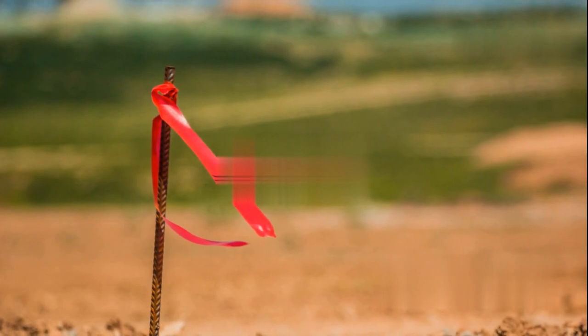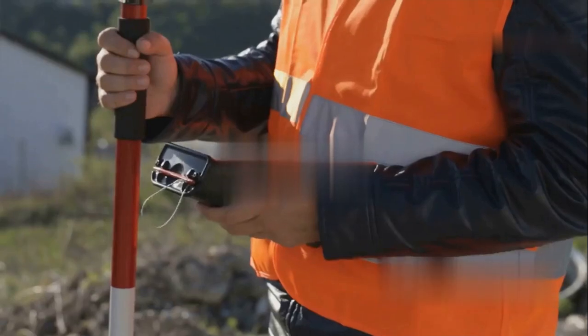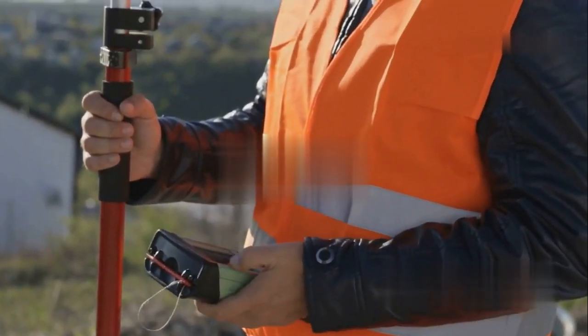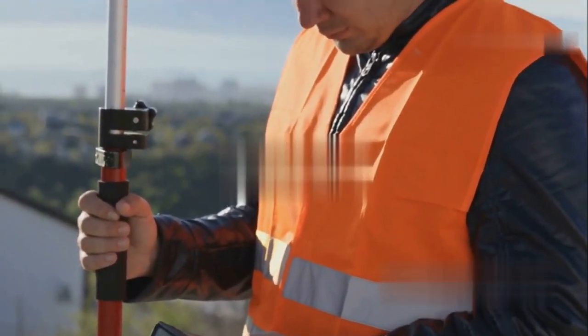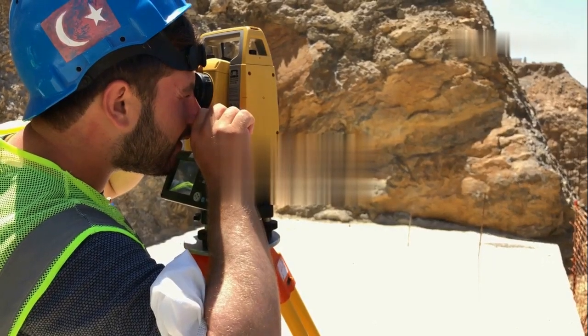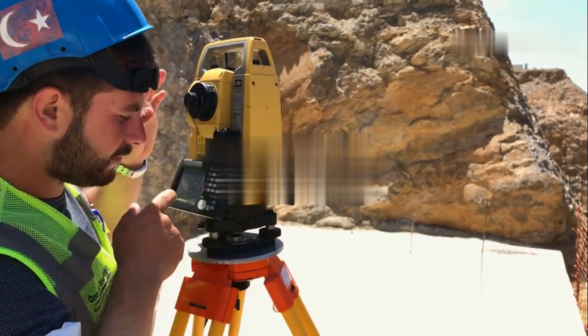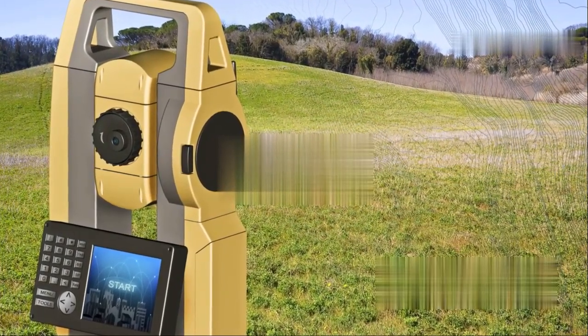Boundary surveying is surprisingly important — and not just for neighbourly fence disputes. Clear boundaries are essential for legal documents, construction permits, and all sorts of things that keep society running smoothly. Then there's topographic surveying, which is all about the lay of the land, literally. Topographic surveyors measure elevation, contours, and the location of natural and man-made features, creating detailed maps used for everything from planning hiking trails to designing drainage systems.